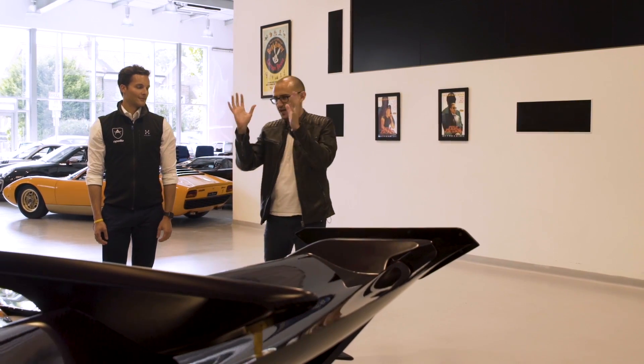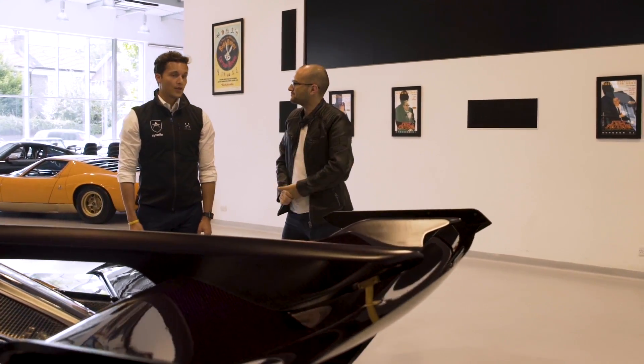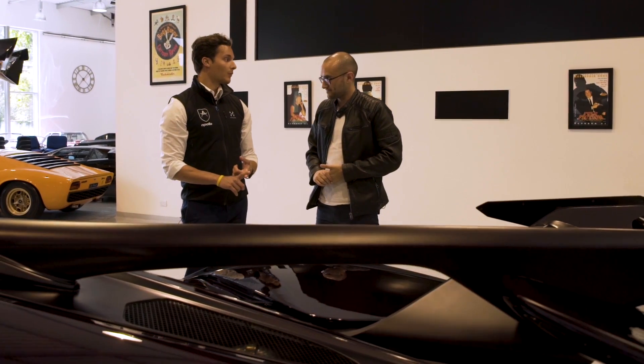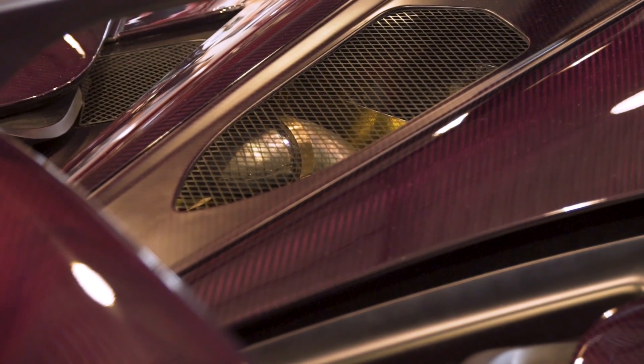So seeing as we're here in the middle, let's talk about the motor. It's a 6.3-litre naturally aspirated V12 that we developed with our engine partner. It will rev to in excess of 9,000 RPM. It's around 800 horsepower, though there's a rumour it can get a little bit more.